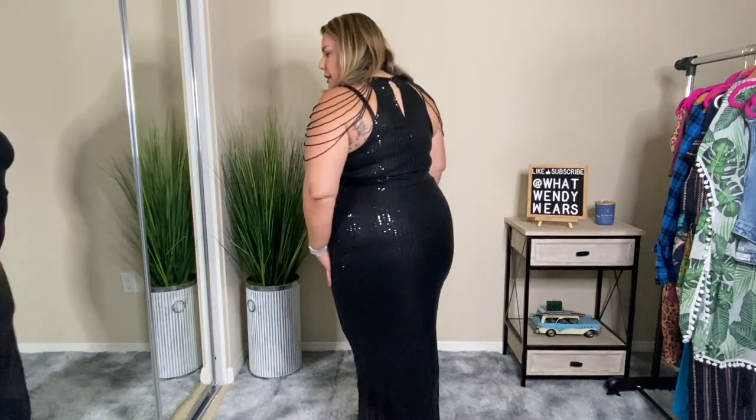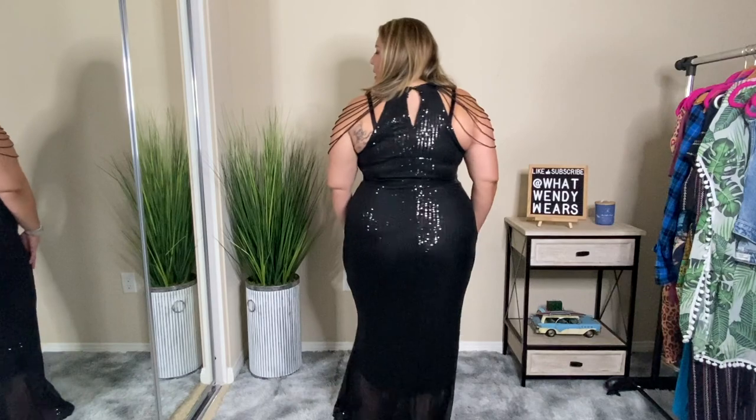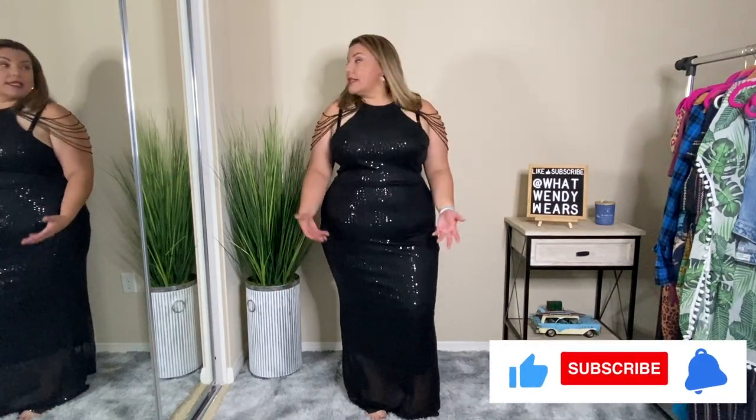Have you guys ever purchased from X Plus Wear? If you have, let me know what you think about their products. Between 1 to 10, this one is about a 7, 7.5 — it's okay, I like it. It's not great, but I do like the fact that the dress fits really good, and I think that when it comes to a formal dress, this is actually very cute. So I do like it.